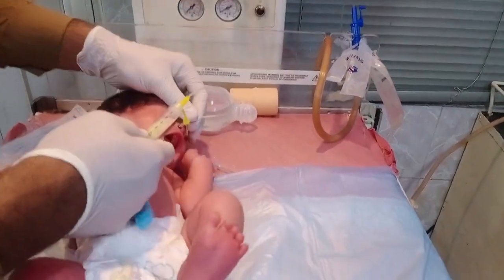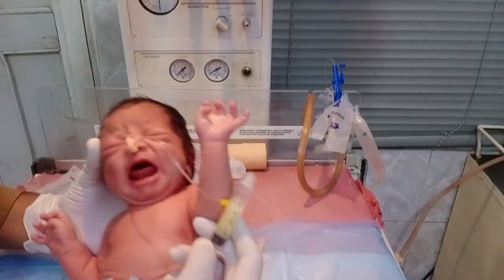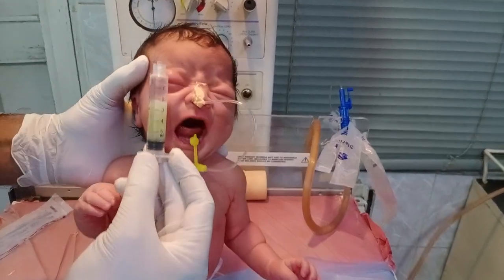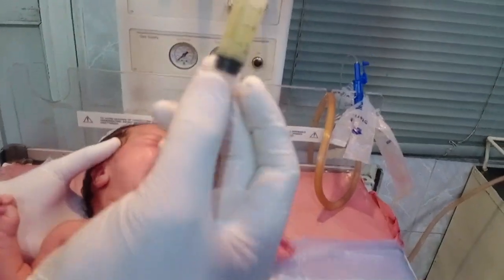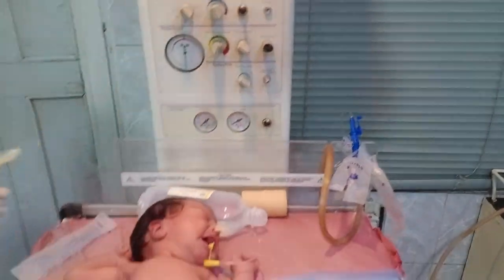Look at the amount of that fluid. If I don't help the baby, it will cause a very serious problem. Look at that — in front of you, this is all the greenish fluid, which is toxic and very thick in nature. It causes toxicity — that's why the baby was vomiting.